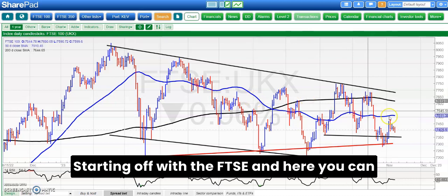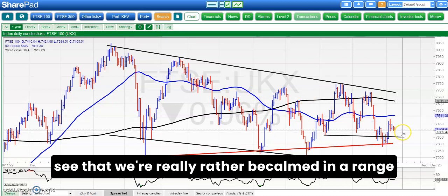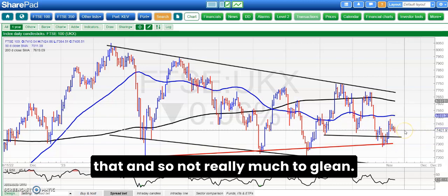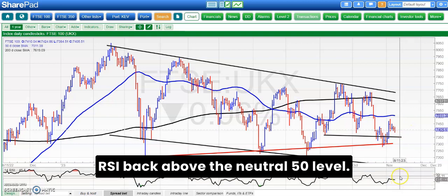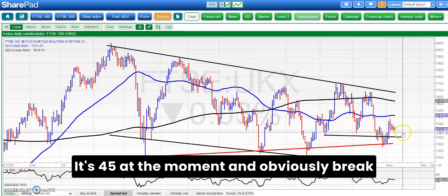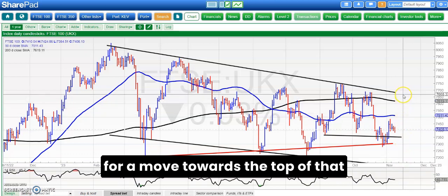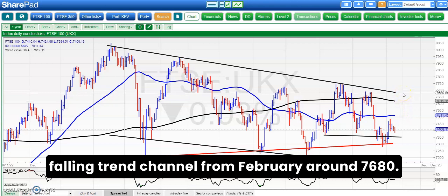Starting off with the FTSE, and here you can see that we're really rather becalmed in a range between 7,300 and 7,493. Not really much to glean. I want to see this market basically get its RSI back above the neutral 50 level — it's 45 at the moment — and obviously break 74.90.